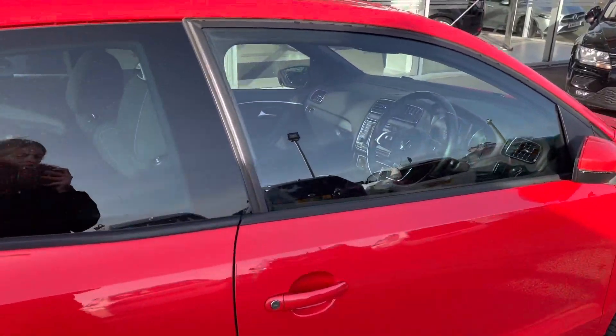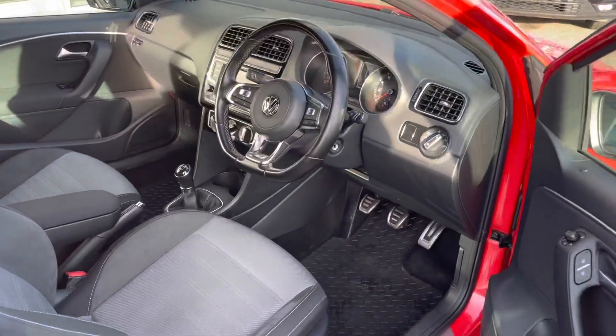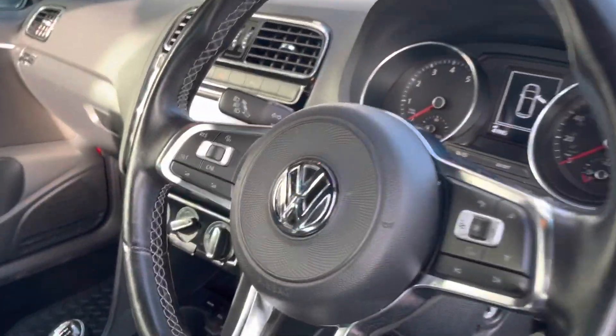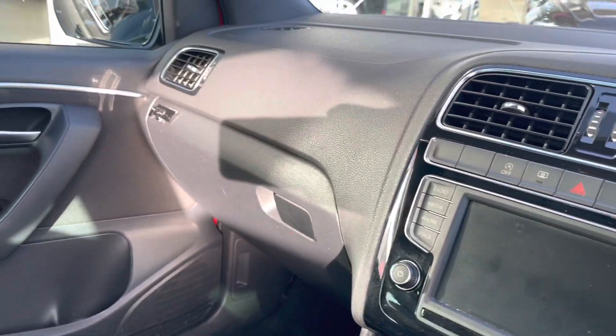As we head to the driver's side, you can see the multifunctional steering wheel as well as your entertainment system. You can see the R-Line badging found on the dash, as well as embroidered on the seats, just finishing the sporty look of the car.